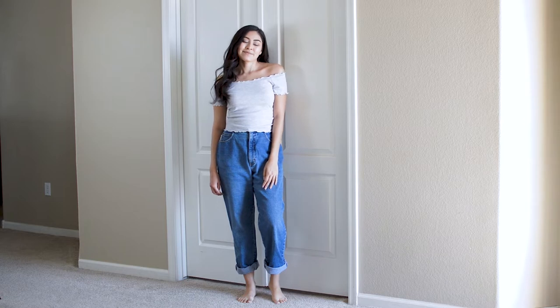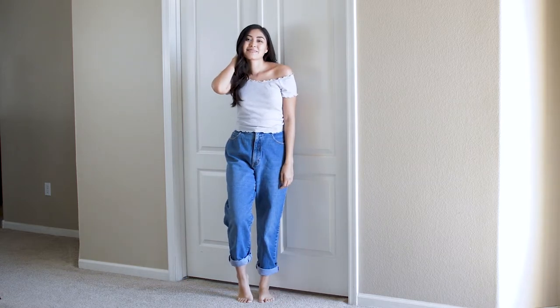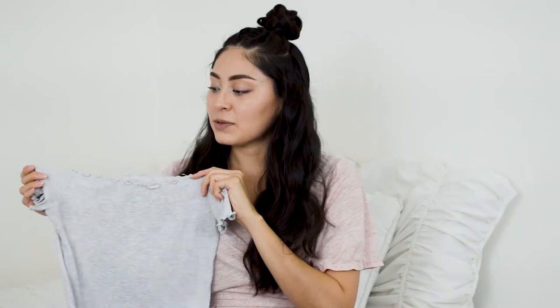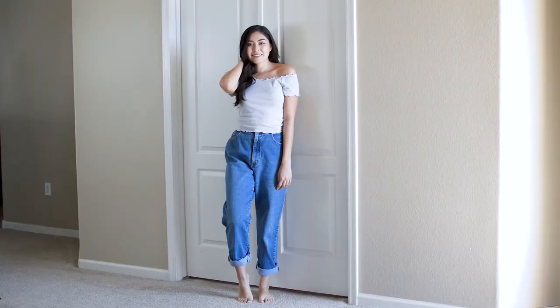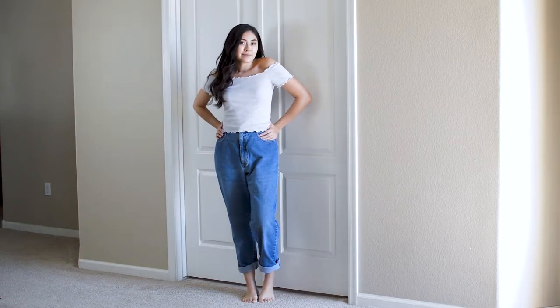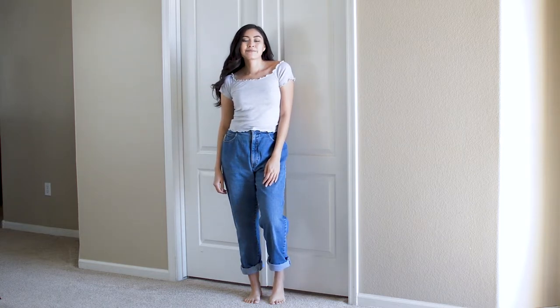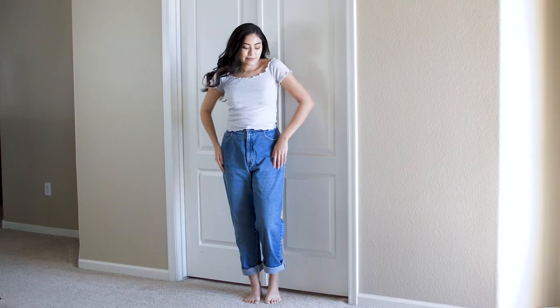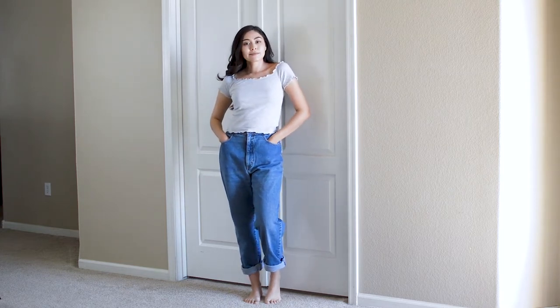This next shirt is from Brandy Melville. I really like this top because it's pretty basic — it will go with pretty much anything. It also has this wavy hemline up here and then also on the bottom, which I think looks really cute. It's a nice little detail. With this shirt you can wear it on the shoulders or off, so it's pretty versatile. I got this top for $2.29 at Goodwill.